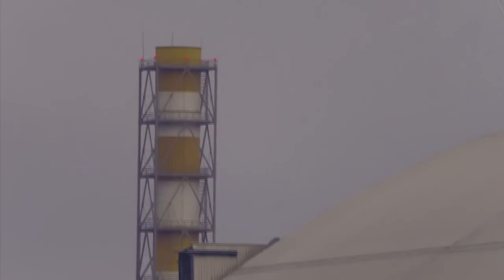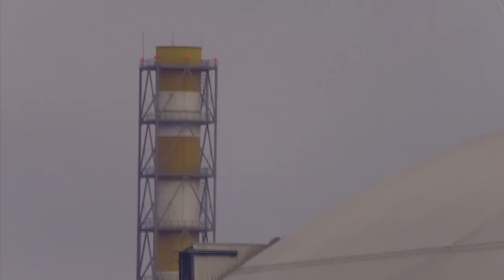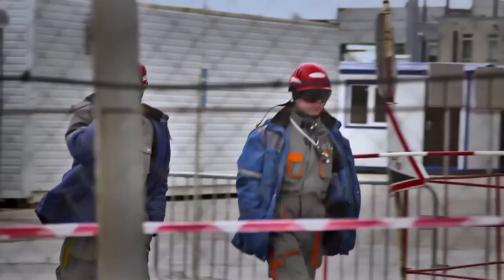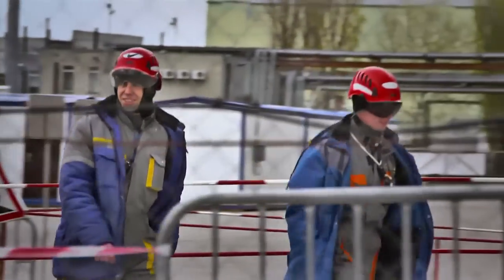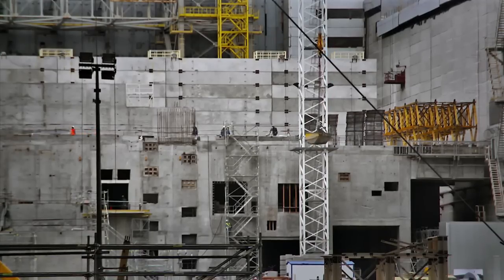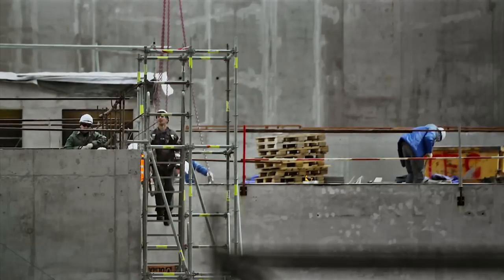Currently protected by a concrete dome hastily constructed by rescue workers, reactor number four is in danger of leaking nuclear waste. The construction of the 1.5 billion euro safety arch started in 2010, and it will be operational by late 2017.